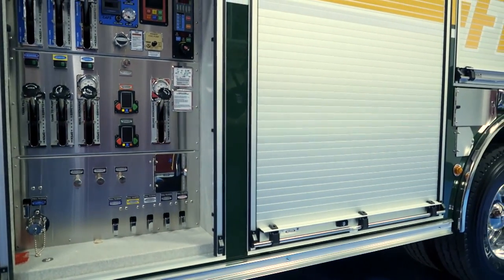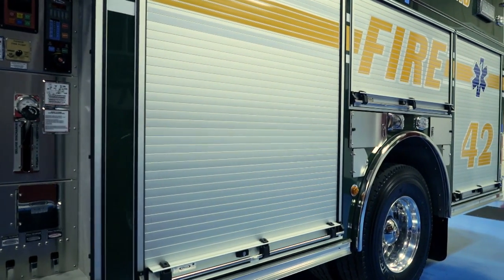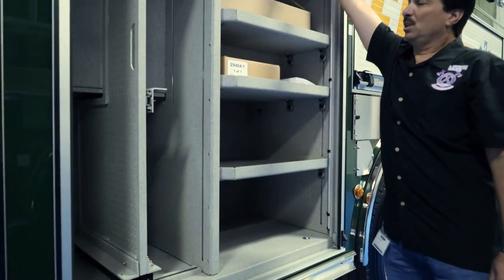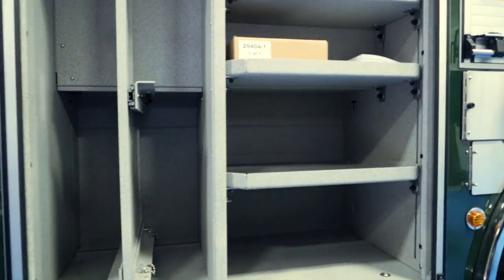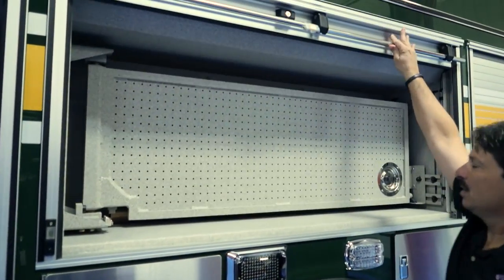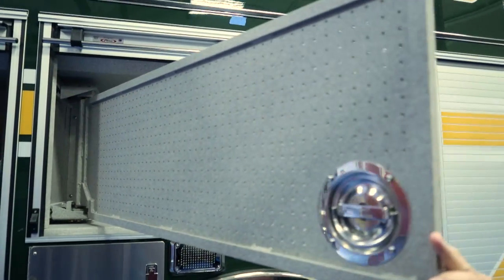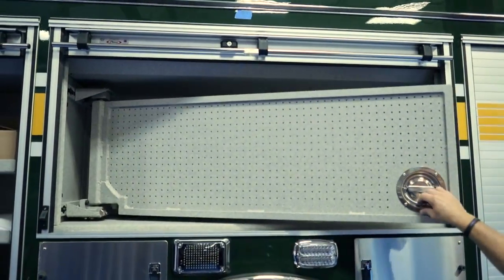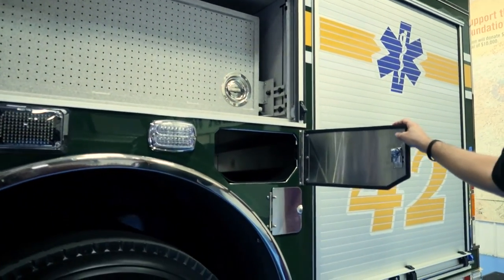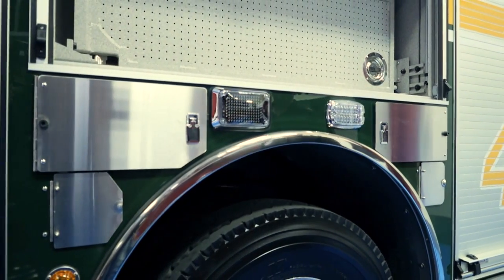The compartment space on this vehicle is very beneficial. There's a lot of compartment space as we go around the truck. We have multiple tool boards throughout the apparatus which allow us to safely and efficiently carry all of the tools and equipment we need to do our jobs. We went with double SCBA storage compartments all the way around so we can get eight additional SCBA bottles on the apparatus.